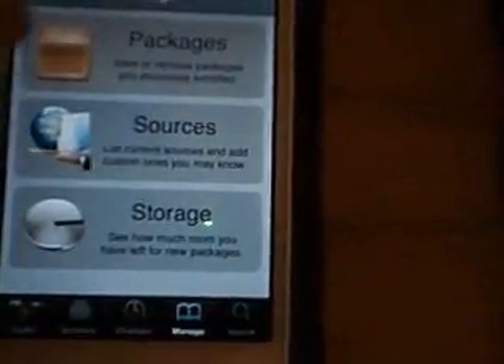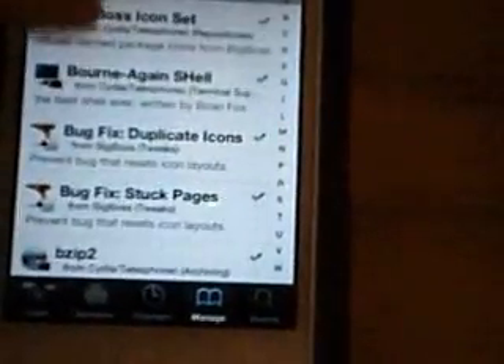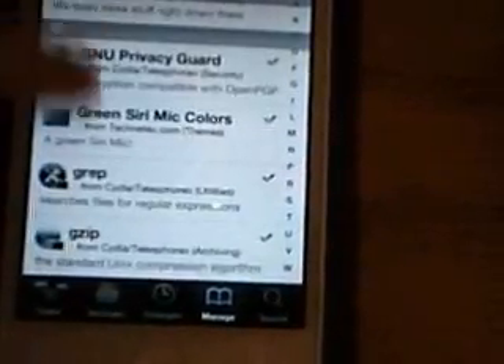Some of my other ones include No Lock Screen, Shake Lock, Five Icon Dock, and Green Siri.